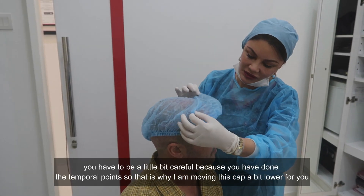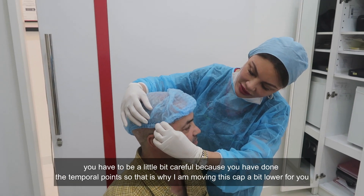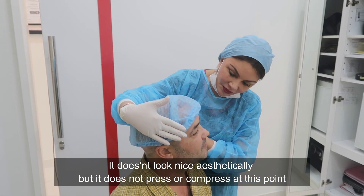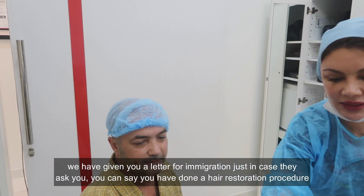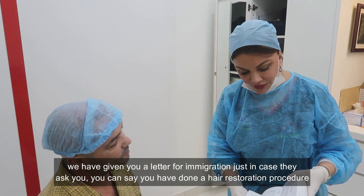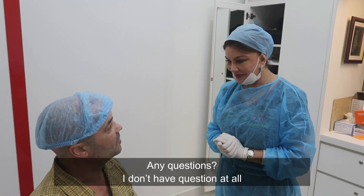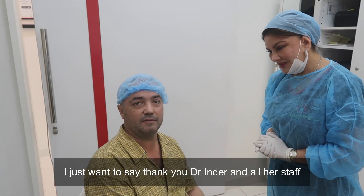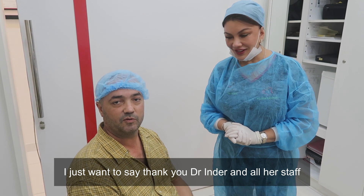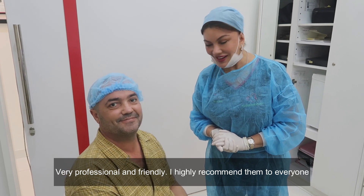Now I'm going to put this cap on. You have to be a little bit careful. We have given you a letter for immigration just in case they ask you — you can say that you were here for hair restoration. Any questions? No questions. I'd like to say thank you to the doctor and all our staff. Thank you so much.